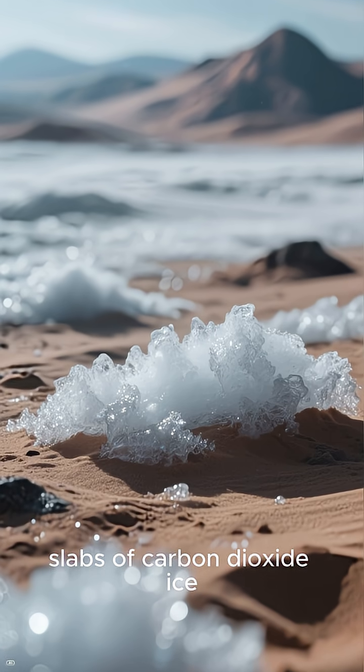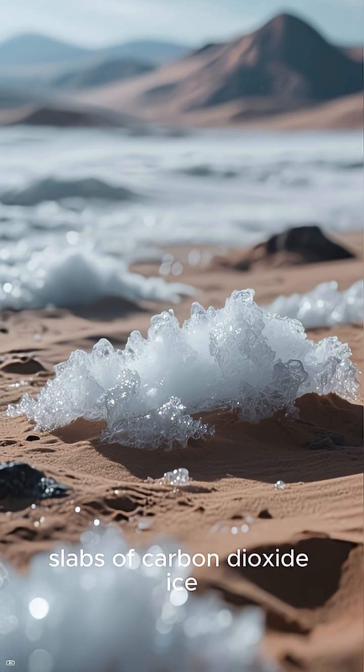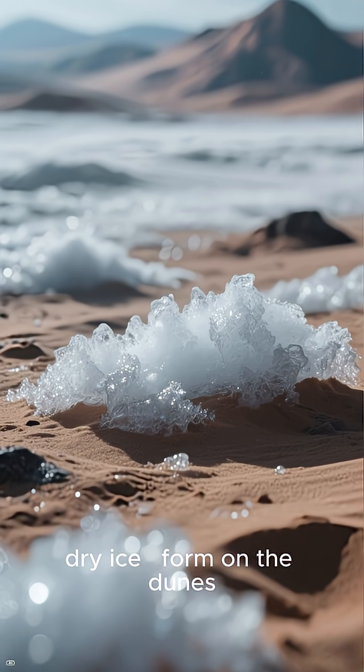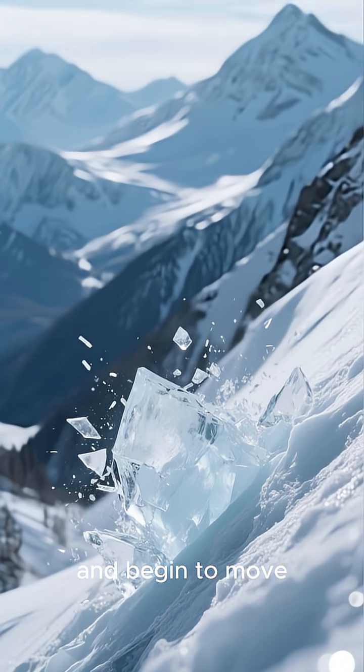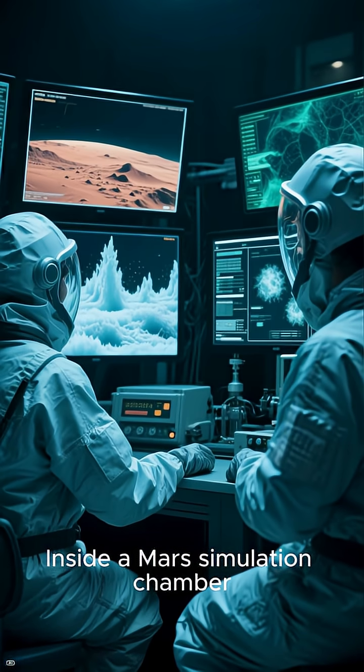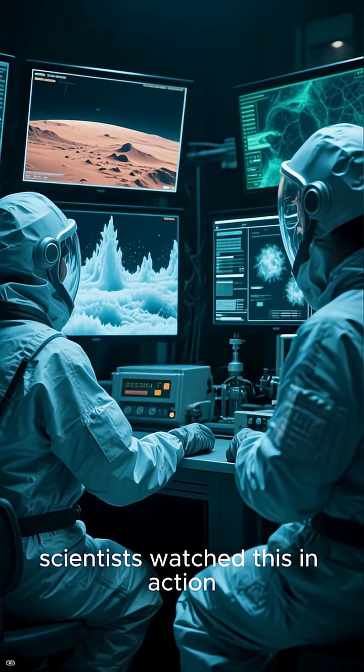Each Martian winter, slabs of carbon dioxide ice — dry ice — form on the dunes. When spring arrives, they break loose and begin to move. Inside a Mars simulation chamber, scientists watched this in action.